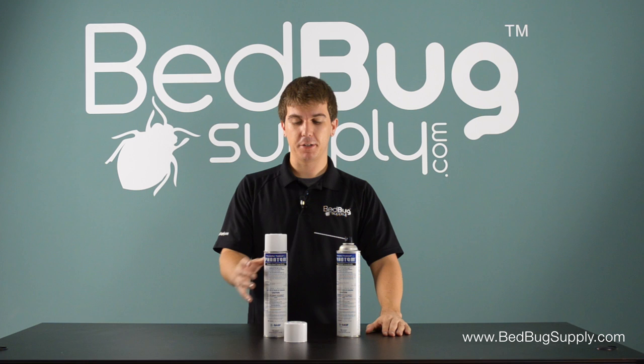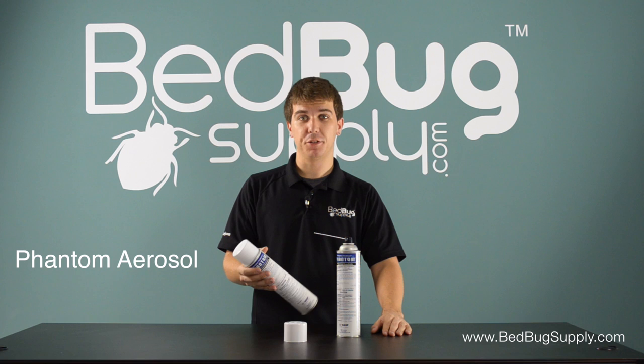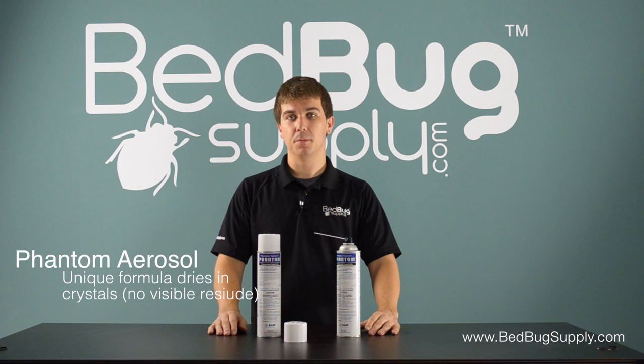Hello, this is Josh with Bedbug Supply, back with another very popular bedbug spray. This is Phantom aerosol, a residual spray that's been on the market for a few years now. Phantom uses a unique formula that dries in crystals, leaving no visible residue.